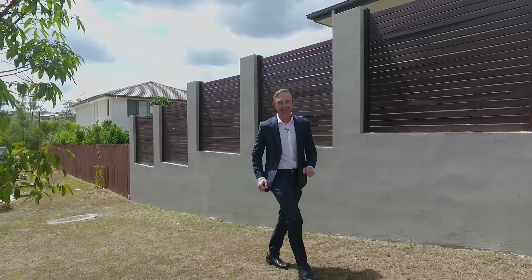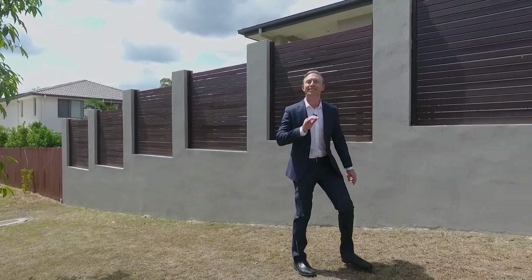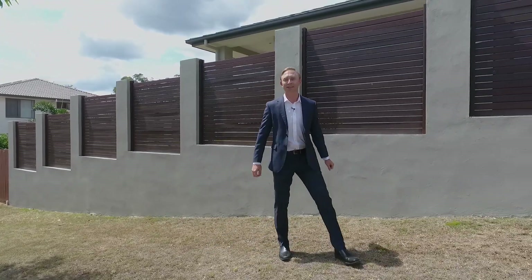Now I usually don't get excited, but this house is something else. You've got to have a look for yourself.